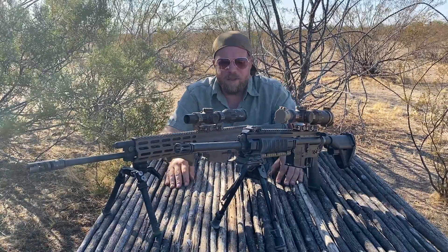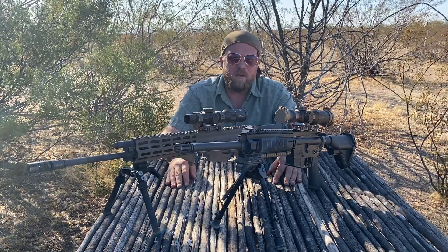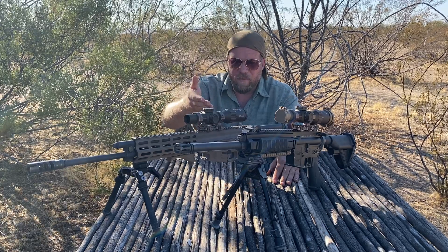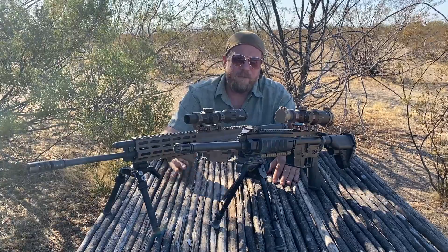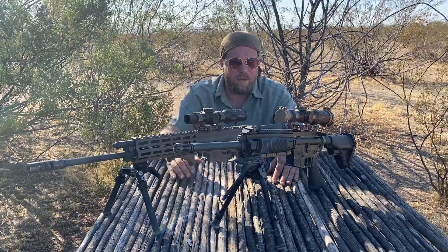These scopes are Sig Sauer Tango 6Ts, 1-6 LPVOs. Just a few weeks ago in November, the Department of Defense provided a $77 million contract to Sig Sauer for the provisioning of LPVOs to the General Military Forces. The Tango 6T is now being provided as a standard combat optic to be put on standard M4A1 carbines.